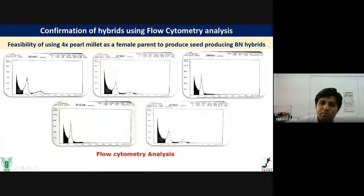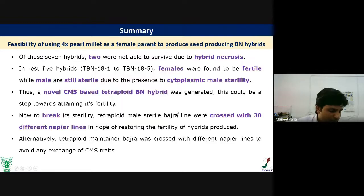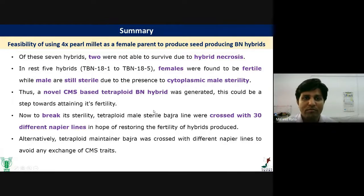To rescue embryos from abortion, we dissected the developing embryos at 8 to 10 days and placed them in tissue culture media. From this embryo rescue technique, we developed 7 successful tetraploid BN hybrids. The plant type showed the tetraploid BN hybrid panicle intermediate between the panicle of tetraploid Bajra and tetraploid Napier. We confirmed the ploidy using flow cytometry and chromosome visualization at metaphase stage, confirming the hybrid is tetraploid. Out of 7 hybrids, 2 did not survive due to hybrid necrosis. The remaining 5 hybrids had fertile females but still sterile males, due to cytoplasmic male sterility from using the male sterile line.